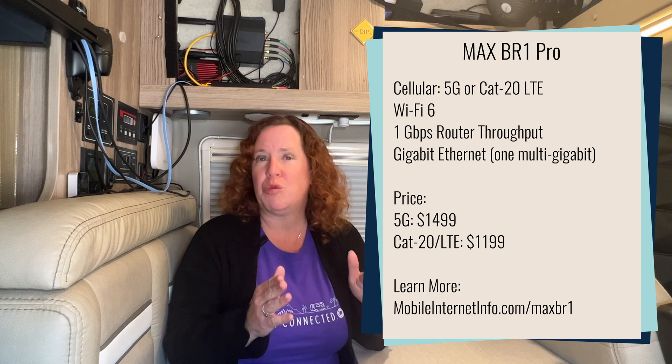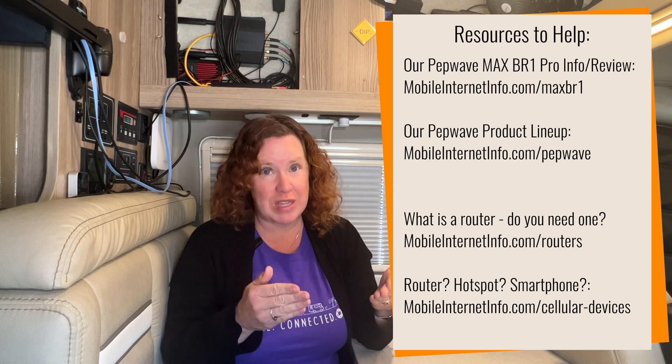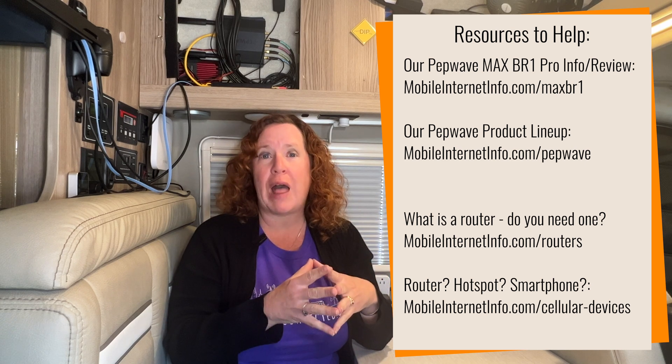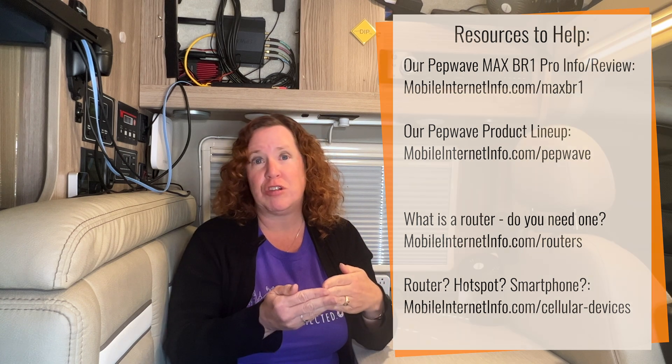Why might you want to consider it, other than just saving $300? The 5G modems shipping with routers these days are based on the X55 chipset. It's a great chipset, except it will have a deficiency as we roll into 5G, as the carriers start to roll out carrier aggregation on the 5G frequency bands. The X55 chipset will not support being able to combine low-band and mid-band spectrum together.